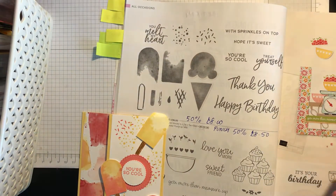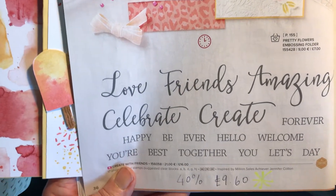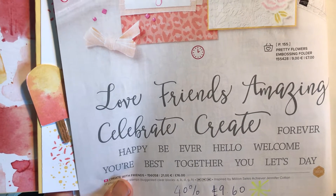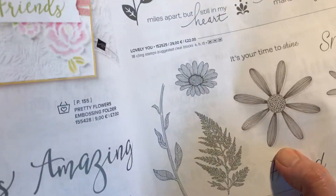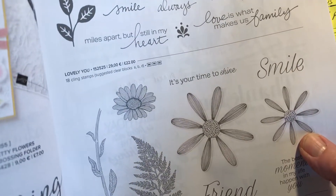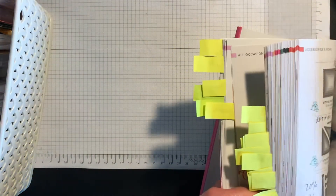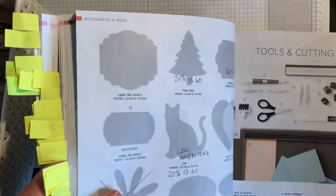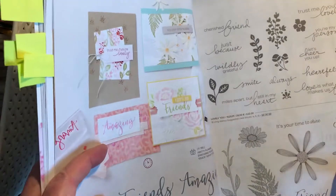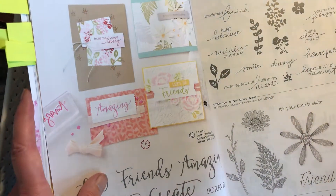Create with Friends is a really useful set because you can mix and match the words — it's 40% off at only £9.60. I might be tempted to get that one myself. Daisy Lane is on low inventory, 40% off at £12.60. The medium Daisy Punch is carrying over into the new catalogue, but the large Daisy Punch is sold out. So if you want it, you'll need to get it soon.